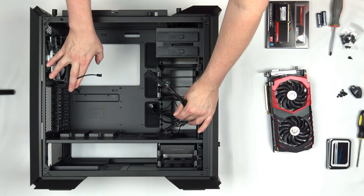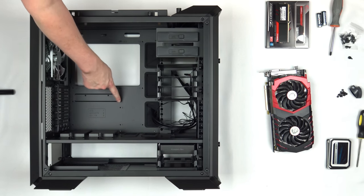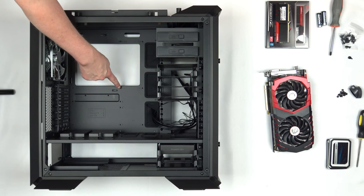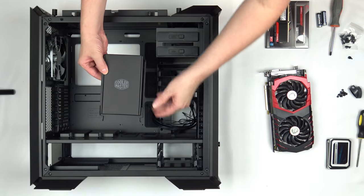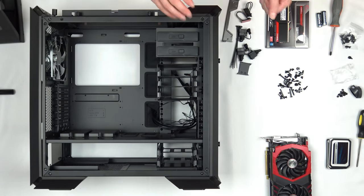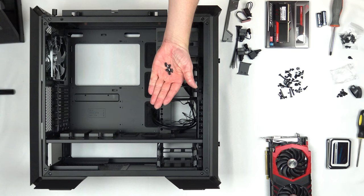This case will accept an ATX, micro ATX, or mini ITX board, and the various spots on the back are numbered one, two, and three depending on what board you're installing. We're installing an ATX board, so we put standoffs everywhere there is a '1' marked. Two is for micro ATX, three for mini ITX. The box with all parts is in the bottom drive tray — open it up and it has all the screws and ties you need. I'll install seven standoffs total, screwing them in with my fingers.